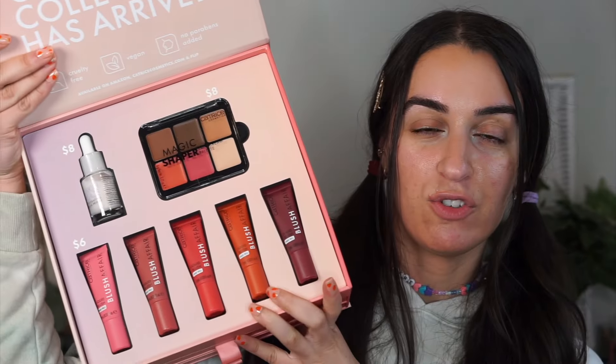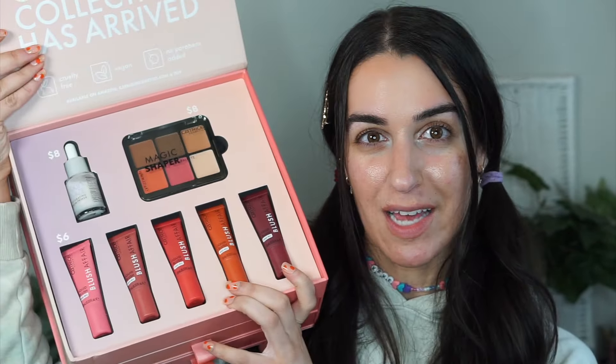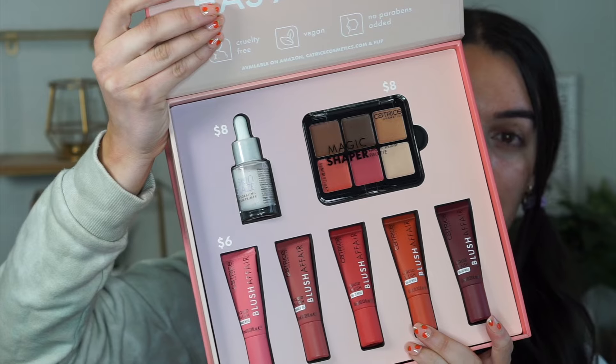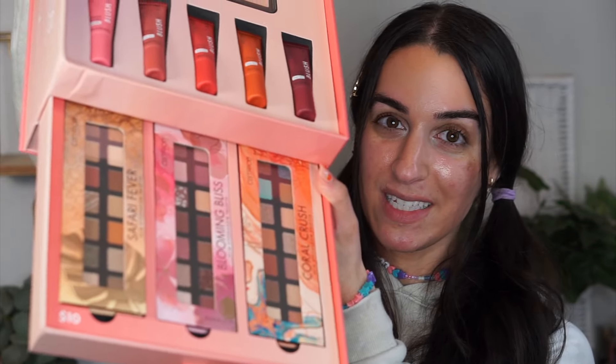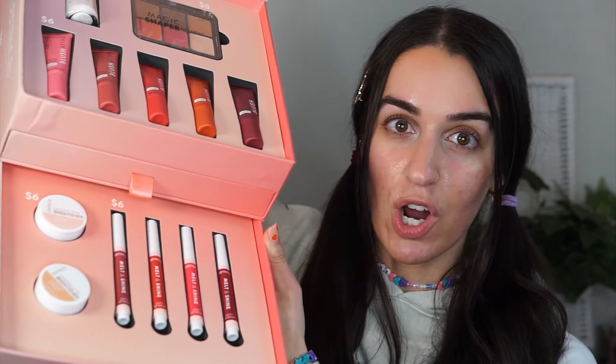Six to eight dollars, which is on par for what Catrice usually costs. We have a contour palette on the first level, a serum-like primer serum, and five cream blushes. In the second drawer we have three new eyeshadow palettes — wait till you guys see some of the colors, they're really unique and interesting. On the third level we have one of my favorite products from them, the under eye brightener in two shades — peach and nude — and then four of these new Melt and Shine Juicy Balms, which are a lot like the Tarte lipsticks.